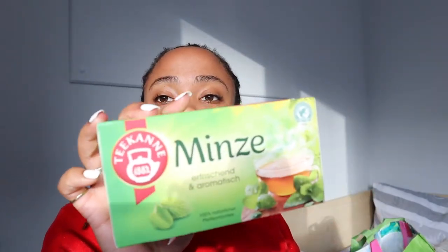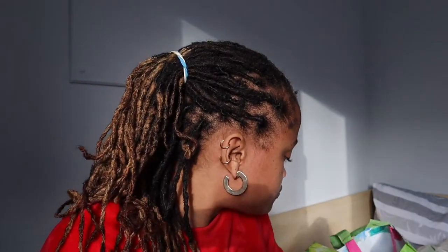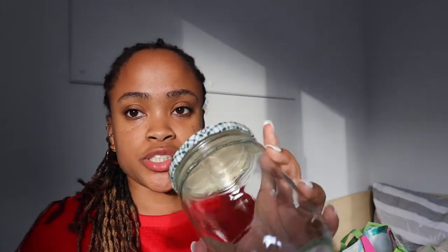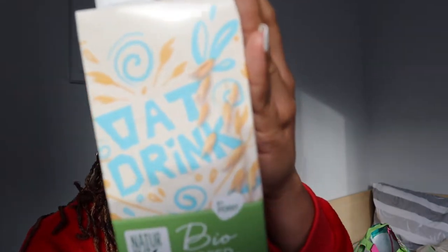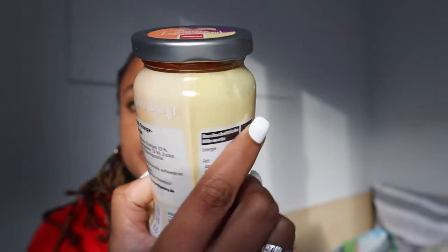I got some mint tea, and then I got like a regular glass — it's like a mason jar. And some oat milk. For my bread I got orange mango jam, so this should be nice.